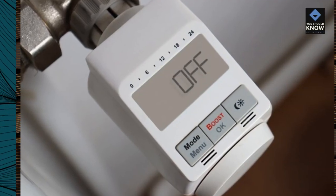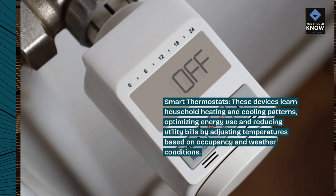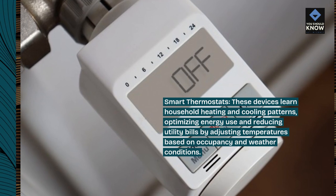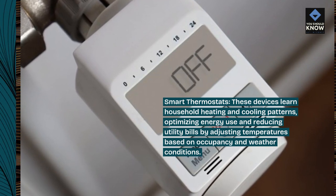Smart thermostats. These devices learn household heating and cooling patterns, optimizing energy use and reducing utility bills by adjusting temperatures based on occupancy and weather conditions.